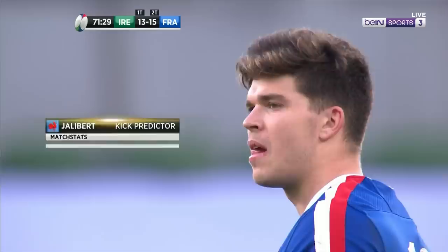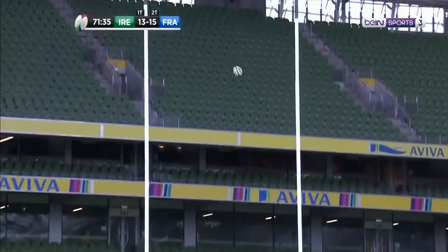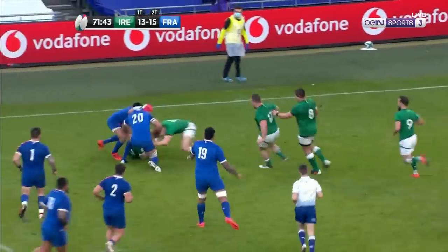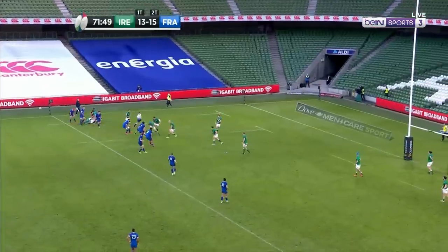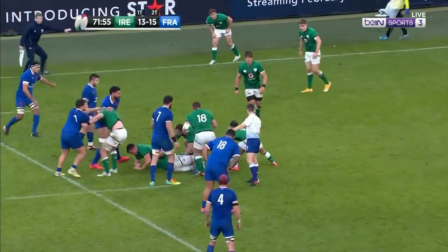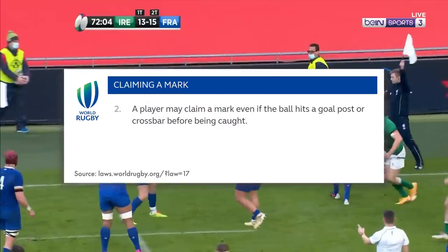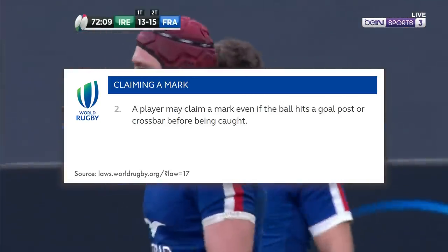We've all seen this situation before: the penalty kick bounces off the posts and the defensive team catches it, only to be on the receiving end of a bone-crunching tackle. Now the defending team are under pressure, make a poor clearance, and continue to be on the back foot. One thing you rarely see being utilised is the fact that you can call a mark if you catch the ball directly after it's rebounded from the post. The law states: a player may claim a mark even if the ball hits a goal post or crossbar before being caught.